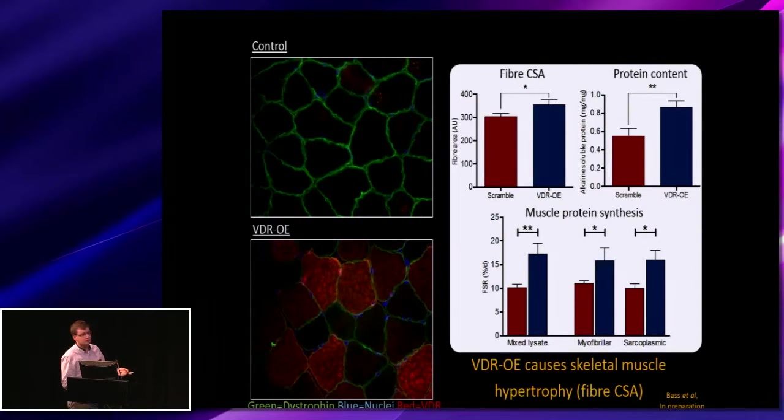Measuring the D2O incorporation, we see an increase in the mixed lysate fraction. Looking at the different sub-cellular fractions, we see increases in both the myofibrillar and the sarcoplasmic fractions.